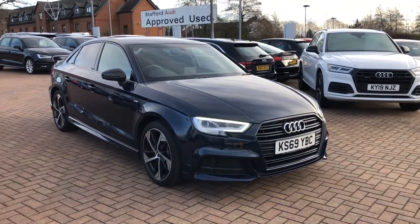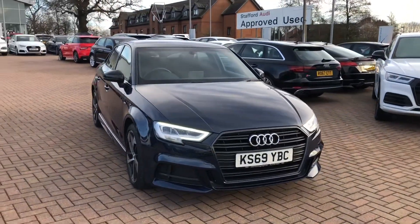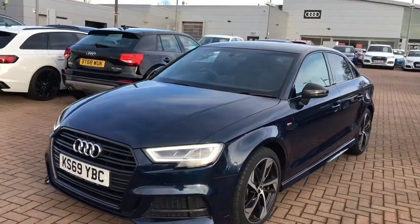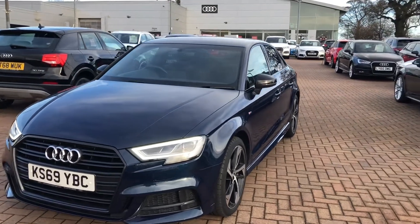Hi and welcome to Stafford Audi. I'd like to give you a quick walk around the stunning used Audi A3 Saloon Black Edition that we currently have in stock. This car's a 35 TDI, so it's a 2 litre diesel, it's an automatic and it's finished in Cosmos Blue.